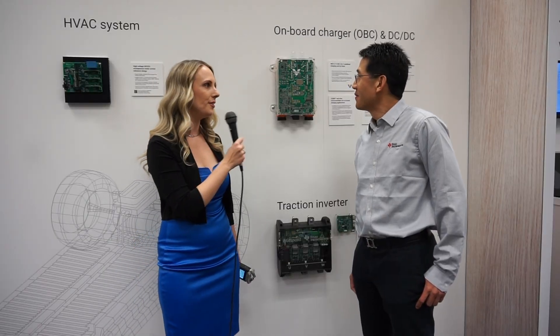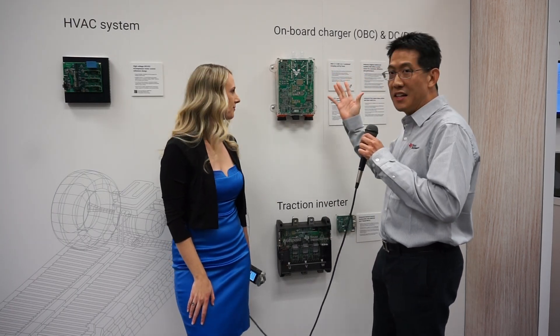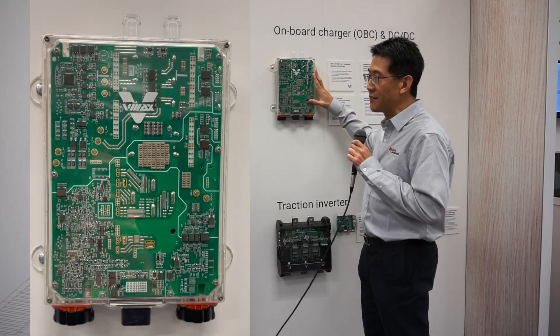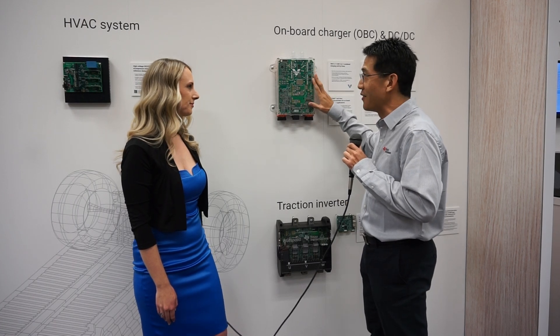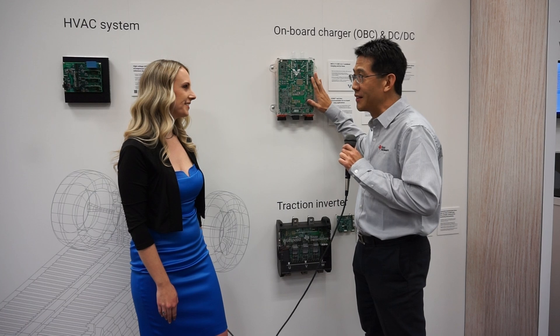I'm curious, what are we looking at right now? Here on this wall at CES, we have basically all of our HEV and EV applications. This is an onboard charger, as well as the DC to DC converter, so it's what we call a combo box. It's a state-of-the-art 400-volt, 11-kilowatt system, which gets really close to the 3-kilowatt-per-liter density metric.